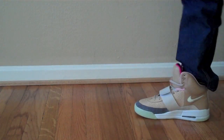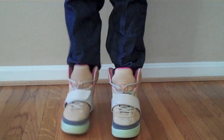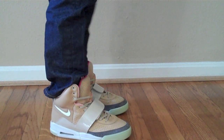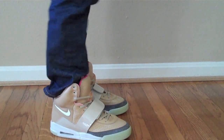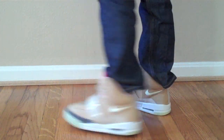Now I'm going to show you what they look like on feet. Here we have the Air Yeezy Net-Net colorway on feet. If any of y'all are wondering what jeans I'm wearing, I'm wearing Levi's 501's — they're a shrink-to-fit, the original Levi's. Really nice, comfortable jeans, you just have to break them in.